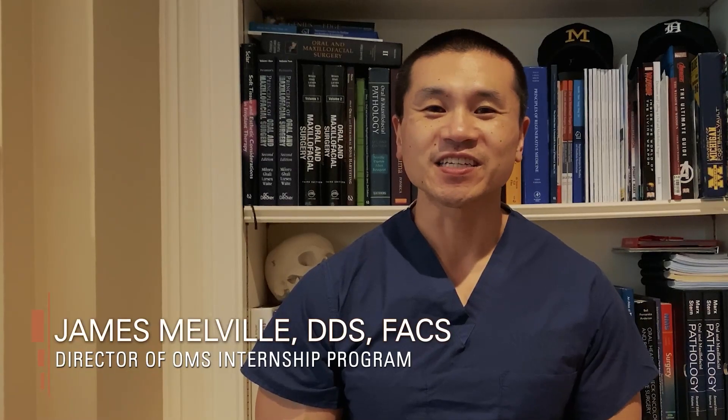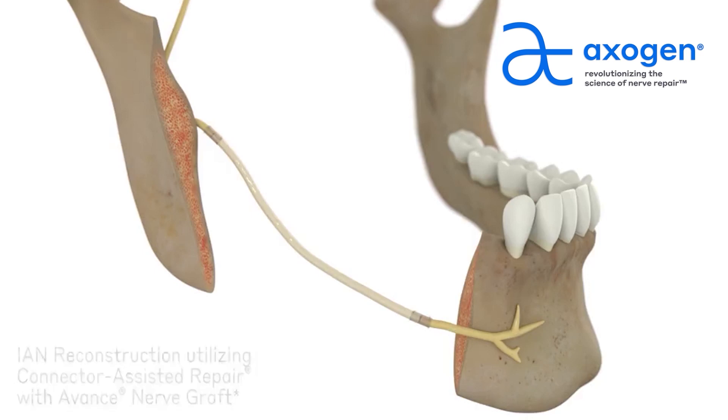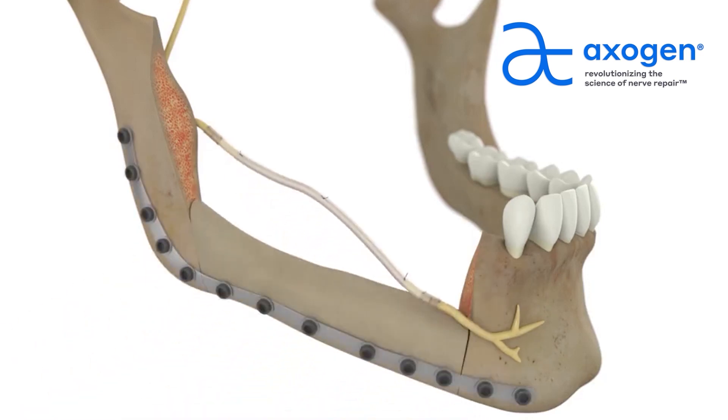These investigations provide rich opportunities for residents to get involved with inventions and help develop cutting-edge therapeutic modalities for the treatment of oral maxillofacial surgery patients.